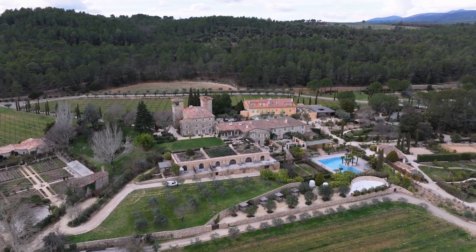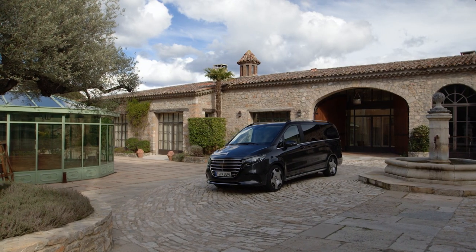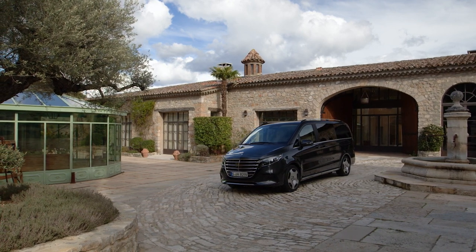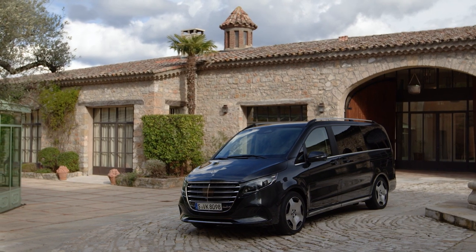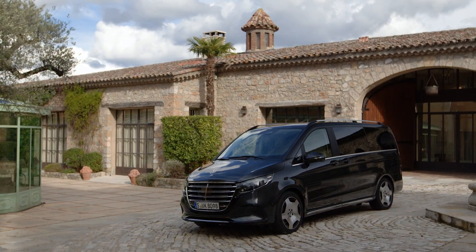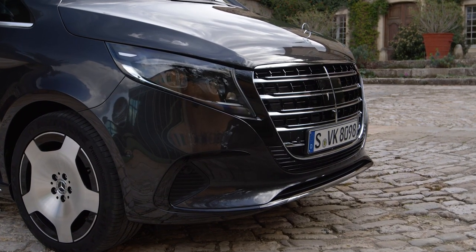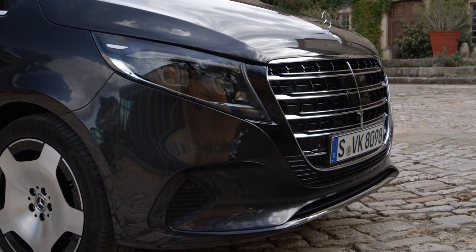The complete range of the V-Class, which simultaneously includes the Marco Polo camper variant for travelers and adventurers, is based on an entry-level finish on which the usual Style, Avant-Garde, and Exclusive equipment lines can be added. The Exclusive line is the only one combined with the longer body and requires choosing one of the two most powerful engines. The price range starts at $74,100.